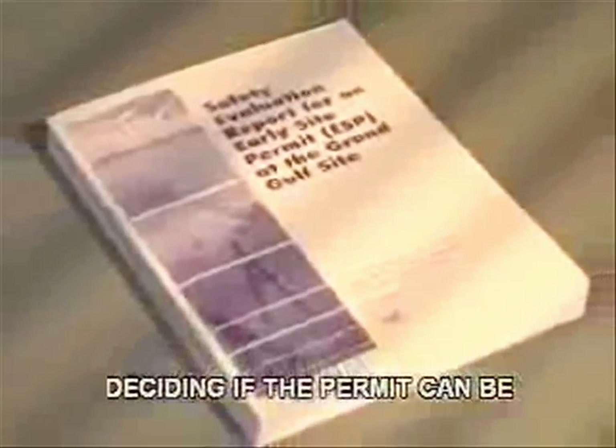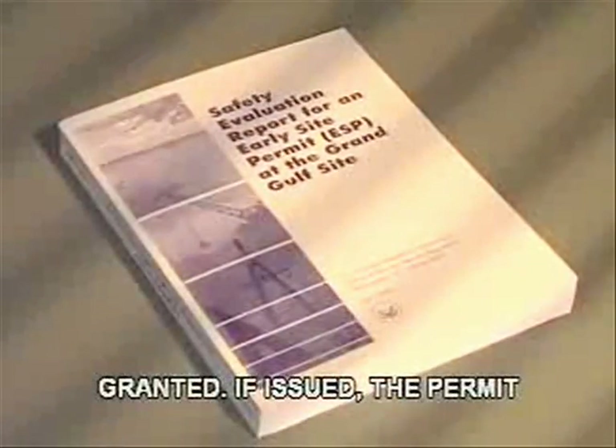Comments from citizens and government agencies are addressed in the final impact statement. The NRC also reviews site safety and emergency preparedness issues before deciding if the permit can be granted. If issued, the permit is good for 20 years.